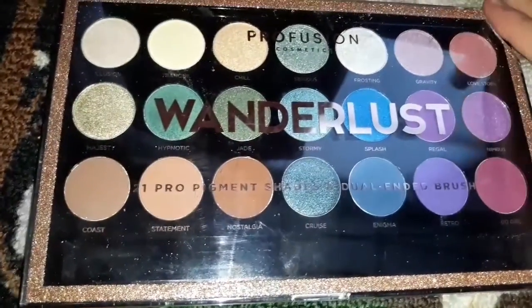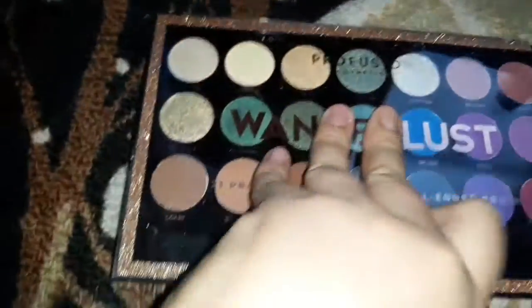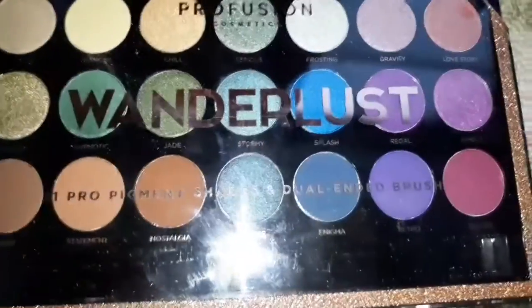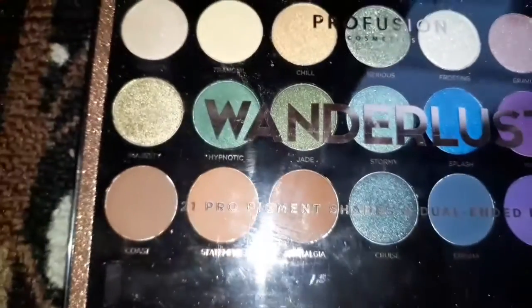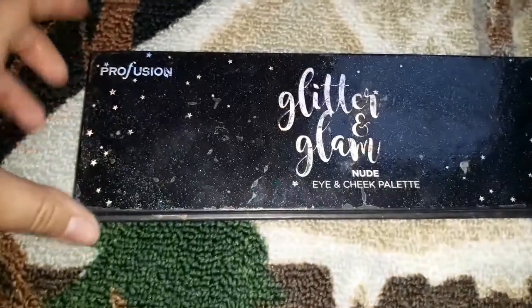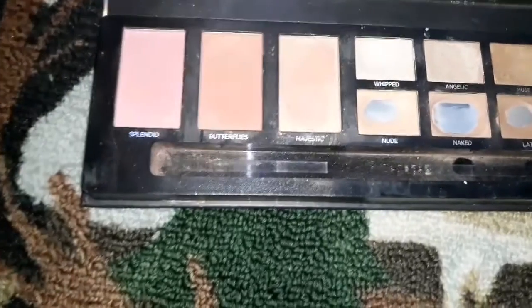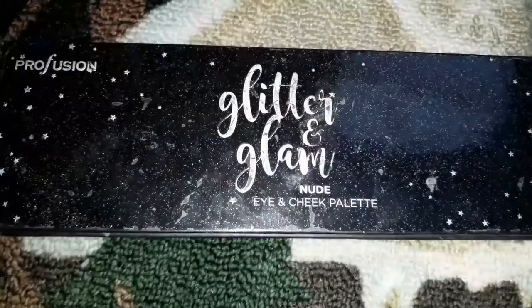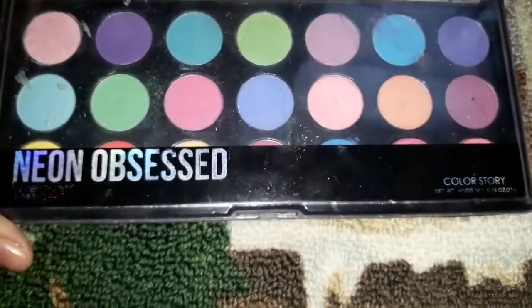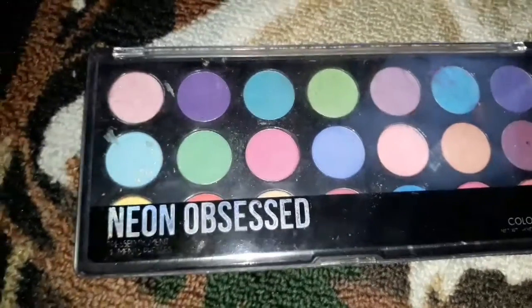Here I have the Profusion Wonderlust palette which has a lot of shades and they're pretty cheap at Target for like ten dollars. It has pinks, blues, purples, yellows, and greens — pretty pigmented, I like it. I also have this older Profusion palette that's about a year old and it's really crappy — it has like three blushes and six shadows. Then I have the Neon Obsessed palette by A Color Story with a lot of neon shades, pretty good for looks and you can get it for like five dollars — so that's a yes.